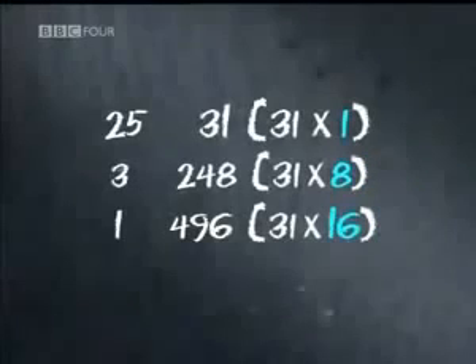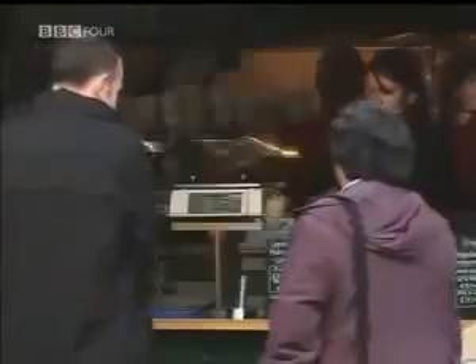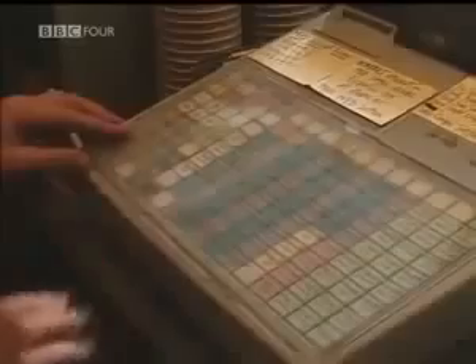By breaking the multiplication into powers of 2, the calculation has been converted into base-2 arithmetic. Once the sum has been broken down, all that remains is a simple addition. It's a system that seems completely foreign to Western eyes, but in fact we use it thousands of times a day because it's this system that powers today's computers.